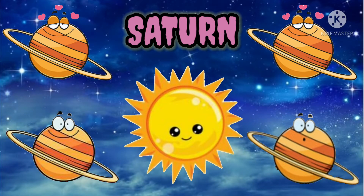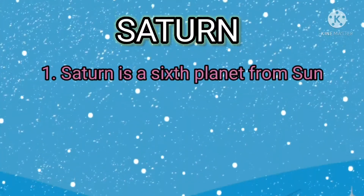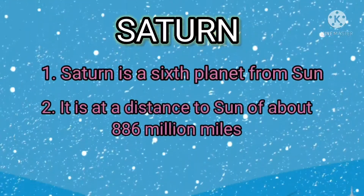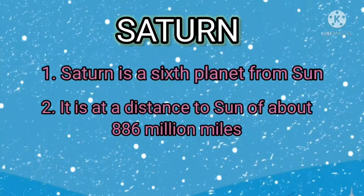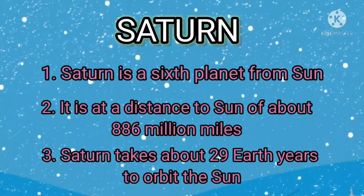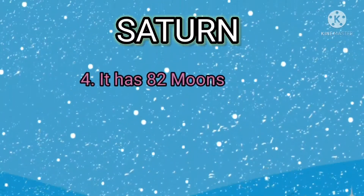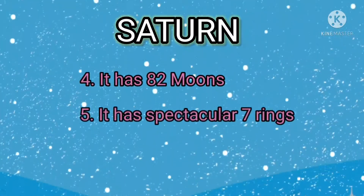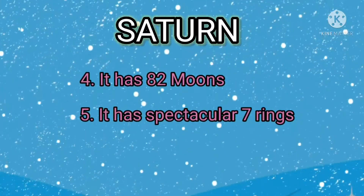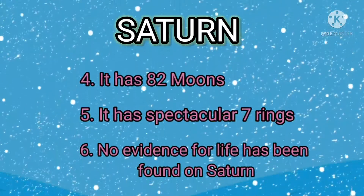Saturn is the sixth planet from the sun. It is at a distance to the sun of about 886 million miles. Saturn takes about 29 Earth years to orbit the sun. It has 82 moons. It has spectacular seven rings. No evidence for life has been found on Saturn.